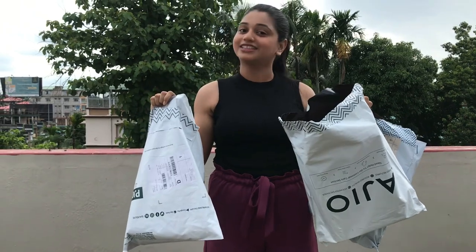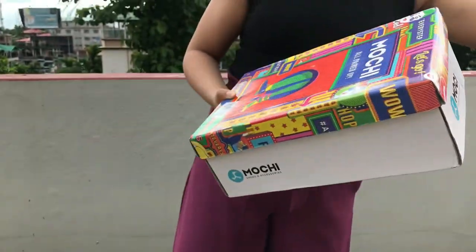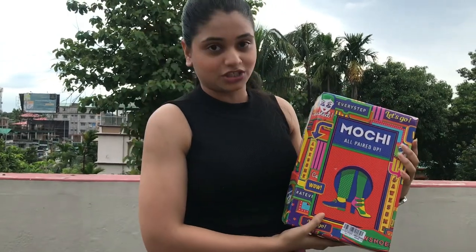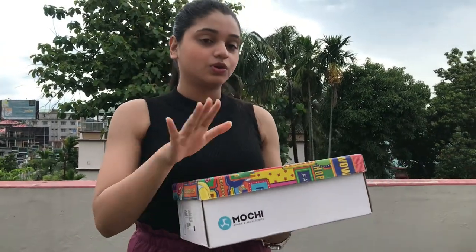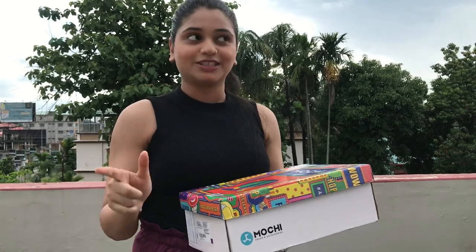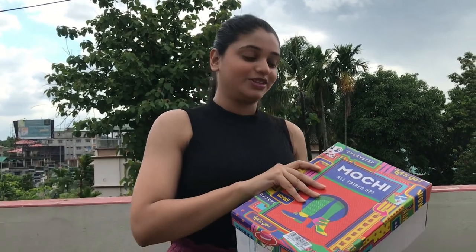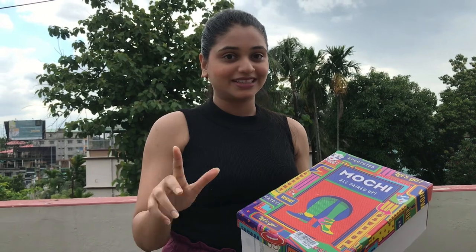This bag is the very renowned Mochi bag. We got it at a very reasonable price. I'll share a screenshot if you want to check out the price. Let's open the package.